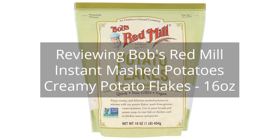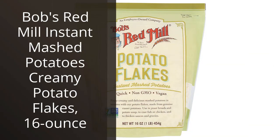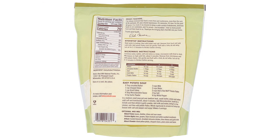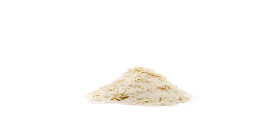Reviewing Bob's Red Mill Instant Mashed Potatoes Creamy Potato Flakes, 16 oz. You can find the link to the product in the description of the video. I recently tried out Bob's Red Mill Instant Mashed Potatoes Creamy Potato Flakes and was really impressed with the results. I appreciate the quality of ingredients used by Bob's Red Mill and their commitment to non-GMO, organic, and gluten-free options.